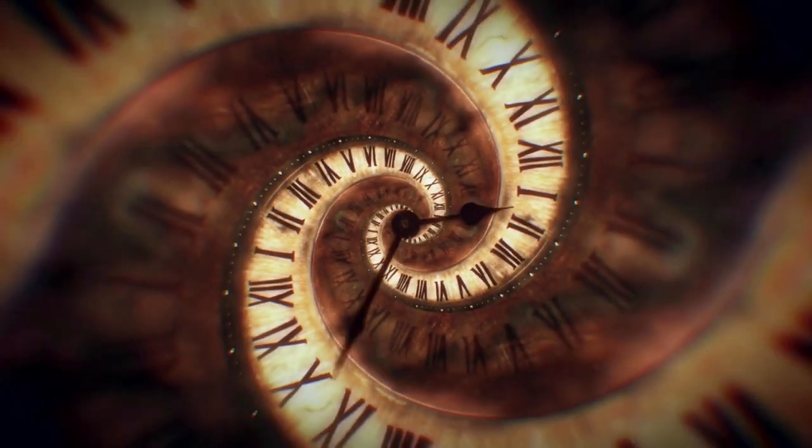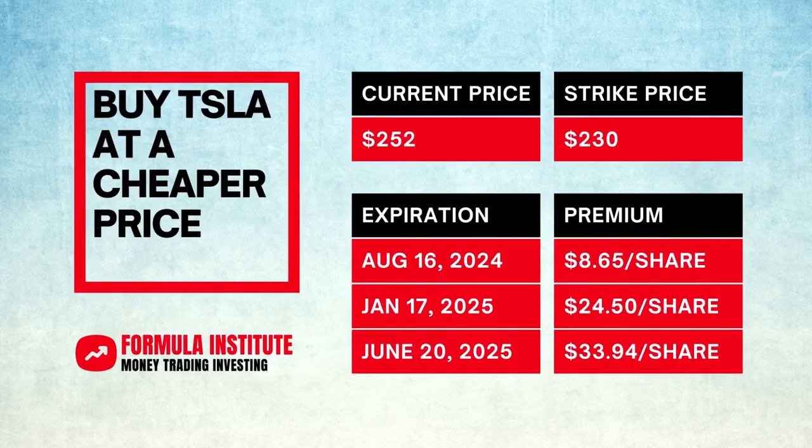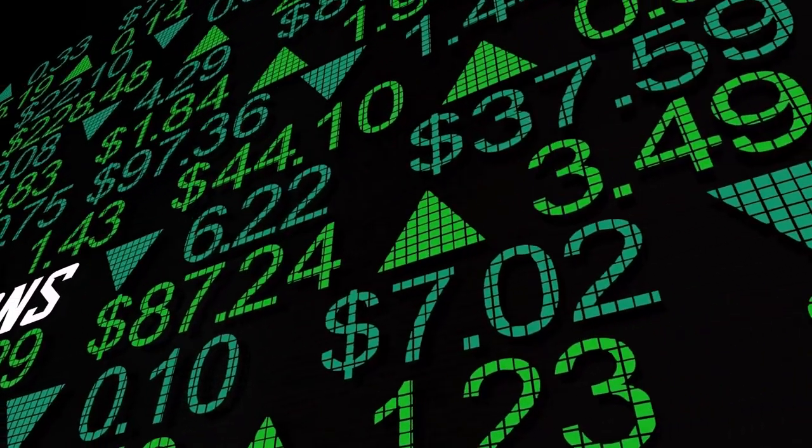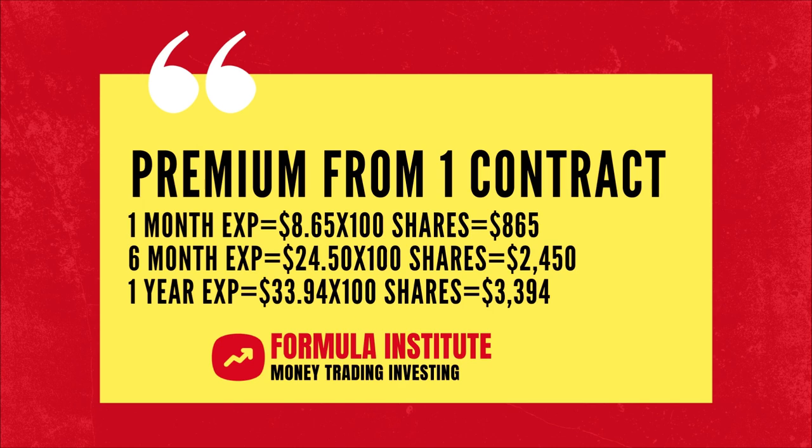As you can see, the longer time you give Tesla to come within your budget, the higher the premium becomes. Thus, the premium for the put options expiring on June 20, 2025 is $33.94 per share. Options are sold in contracts, and each contract contains 100 shares. That means you will receive $865 for a put option contract expiring in one month, $2,450 for a six-month contract, and as much as $3,394 for a contract expiring in one year.